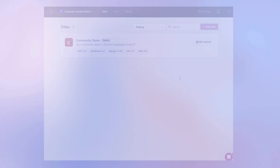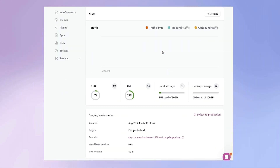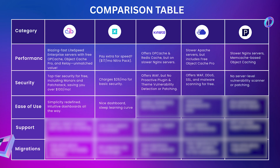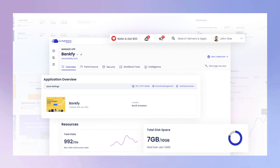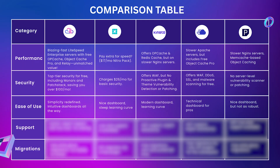For ease of use, RapidCloud is pretty simple and straightforward when you look at their dashboard. WP Engine has a nice dashboard but a steep learning curve. Kinsta has a modern dashboard with a learning curve. CloudOS has a technical dashboard suited for pros, and Pressable has a nice dashboard but is not as robust.